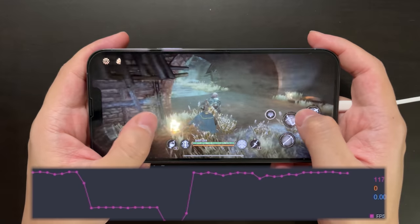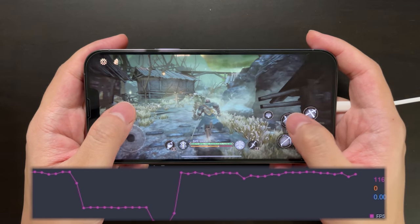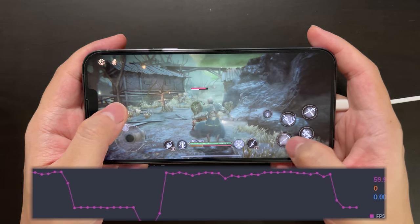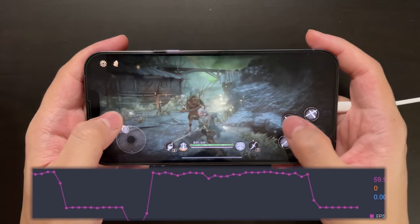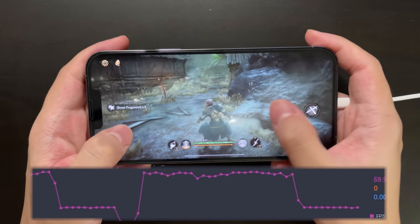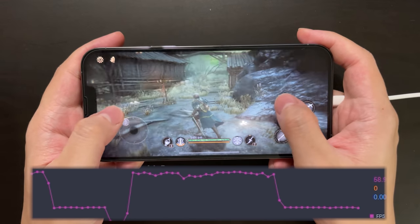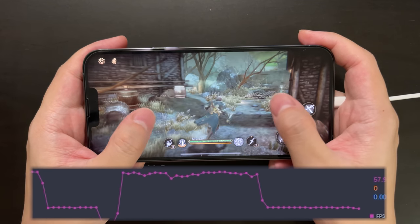And now after less than 30 seconds, it drops to 60 again. I think this is not something that the game can control — it should be on the operating system level. And to me, the constant switch from 120 to 60 and then back to 120 is pretty annoying because it makes the experience super incoherent.